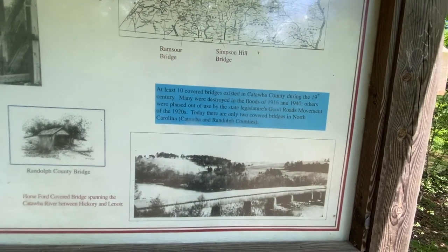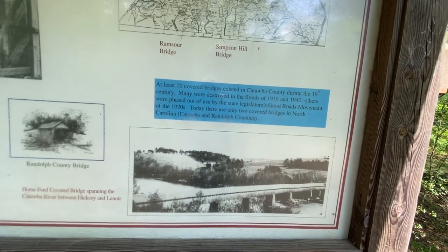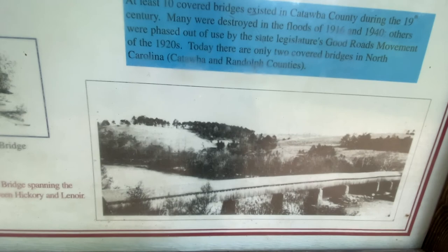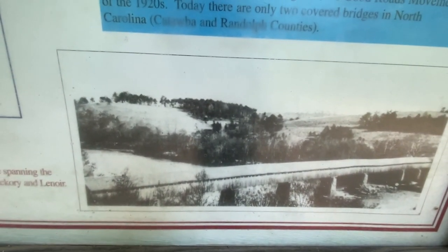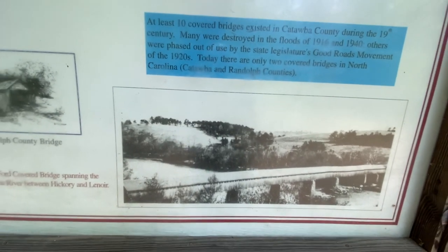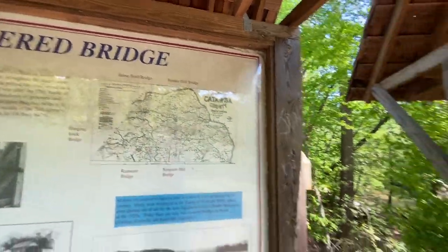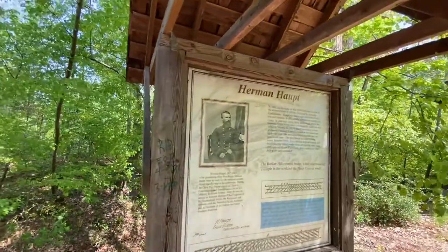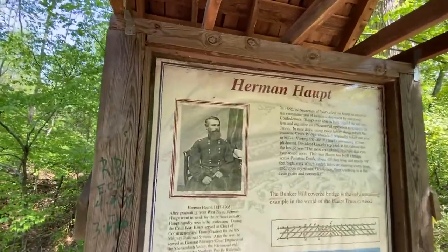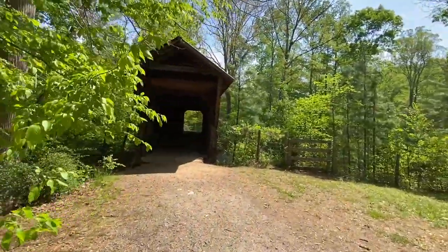At least ten covered bridges existed in Catawba County during the 19th century. Many got destroyed by floods. That was a long bridge — covered North Kellogg, Catawba, and North Counties. They've got a map showing where they were. Herman — I don't even know how to say his last name, so I'm not going to try — he's the fellow they hired to build this one. And he must have done a good job because it's still standing here today. I love these beautiful bridges.